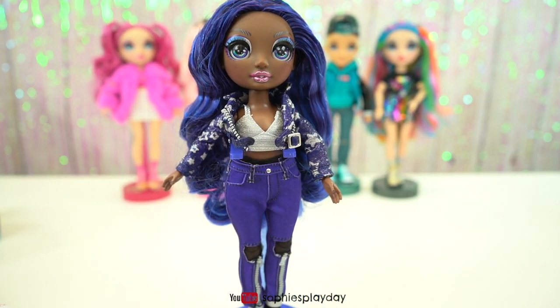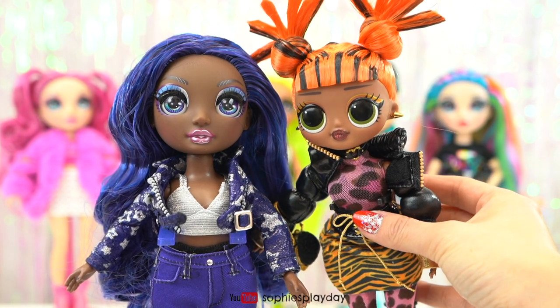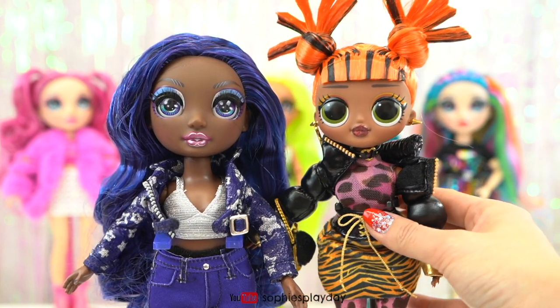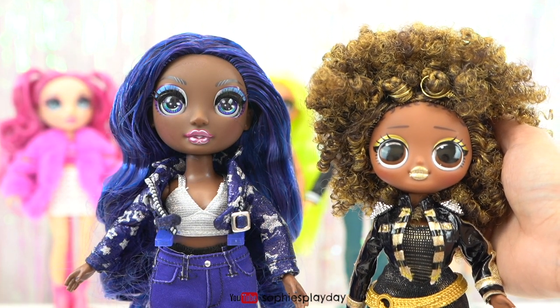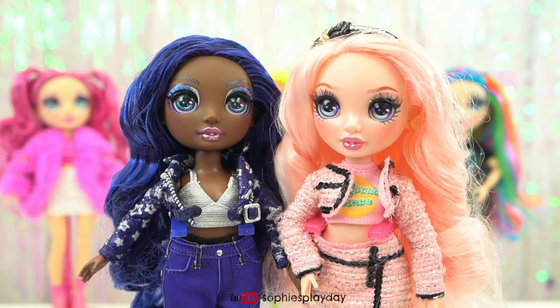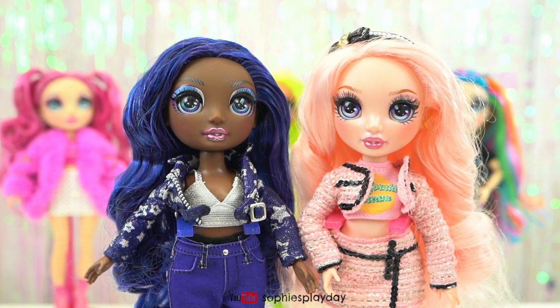I'm going to bring out my darkest LOL Surprise OMG dolls for you guys to compare the skin tones. Here is Miss Meow — you can see that Miss Meow's skin is still lighter than Crystal. Crystal is more of a darker brown, and Miss Meow has more brown or orange in her skin tone. And here is Queen Bee — I think she's the darkest of all the OMG dolls, and her skin tone is still lighter than Crystal. So Crystal has the darkest skin tone so far. Here is Crystal and Bella together — the fairest skin and the darkest skin tone.